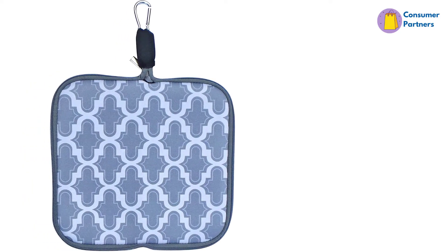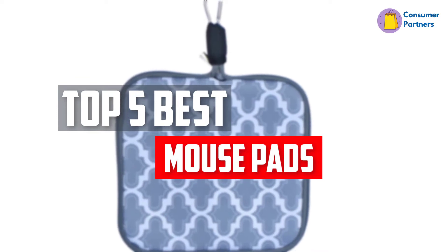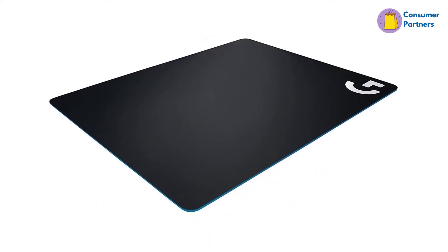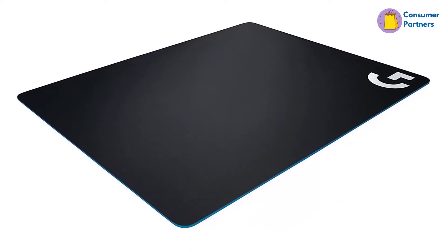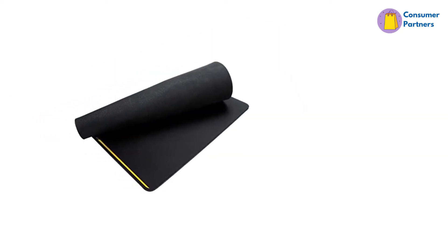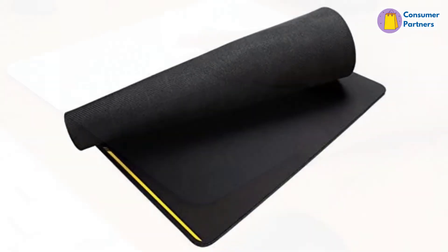In this video, we will look at the top 5 best mousepads available on the market today. We made this list based on our personal opinion, hours of research, and customer reviews. We've considered their quality, durability, features, and more. If you want more information and updated pricing on the products mentioned, check the links in the description box below. So, let's dive into the video.